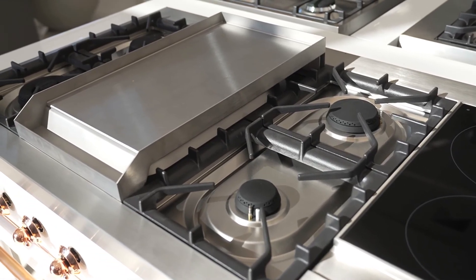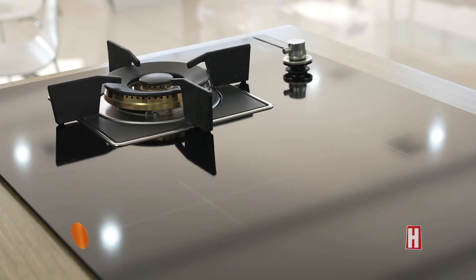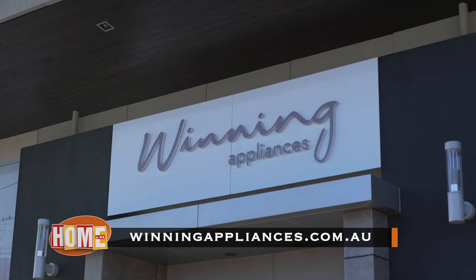ILVI clearly designed products for those of us who are passionate about cooking. To see the full range for yourself or even book in for a cooking demonstration, come into a Winning Appliances showroom or get onto winningappliances.com.au.